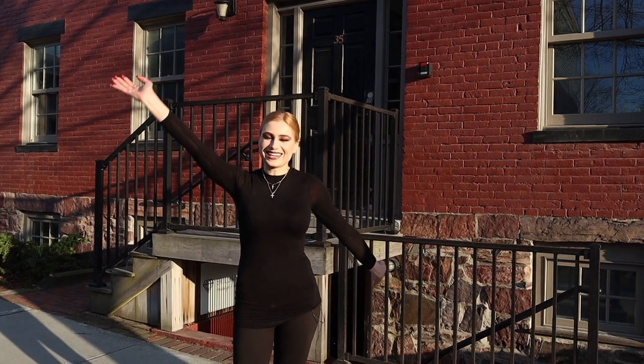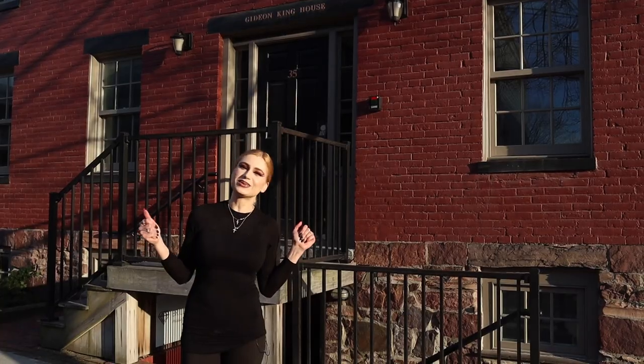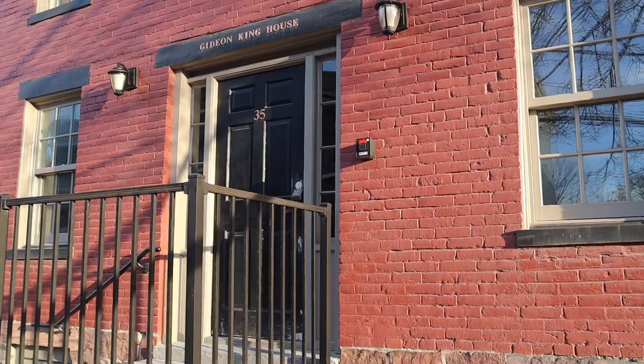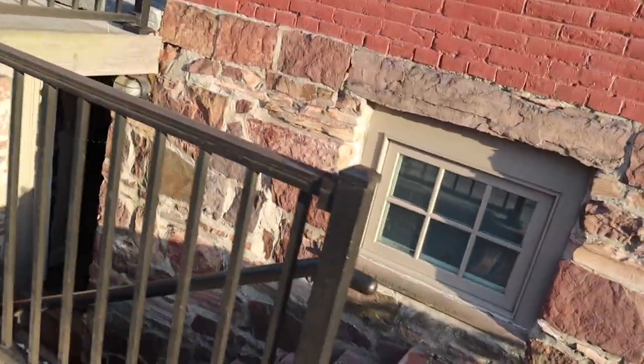Hello guys, and today I'm going to show you a little tour of our Brilliant Massage and Skincare office here at 35 King in Burlington, Vermont. Come on in — there is the main entrance and there is the entrance down below.